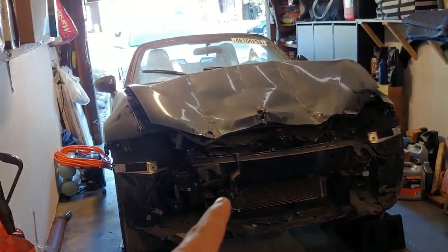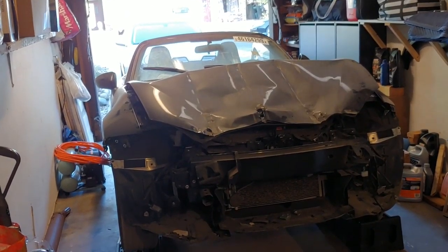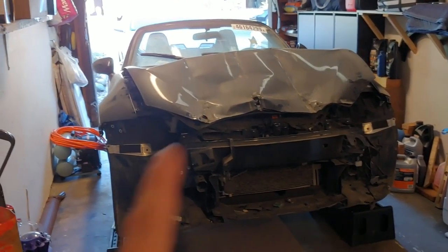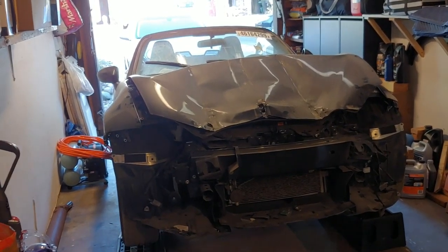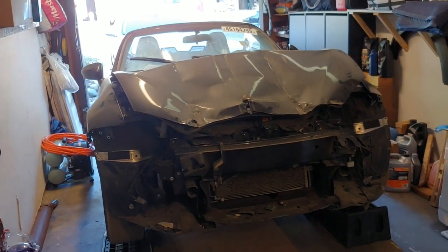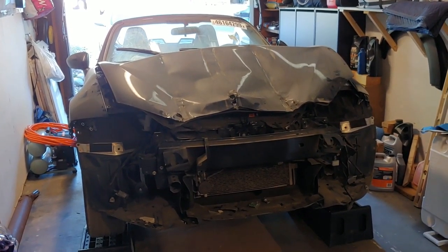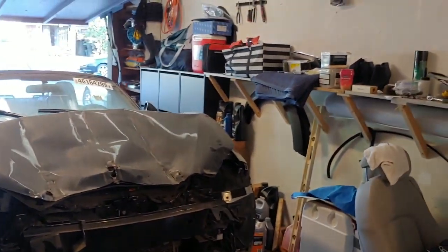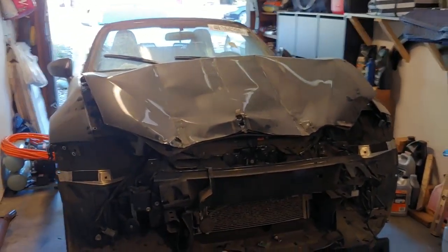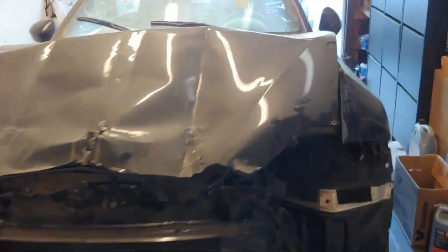I did not want to bore you guys with the front, so I took off some parts that are not necessary for this video. I took off the front bumper and two headlights, and left the hood on just to show you guys kind of what the damage looks like and what impact this accident had. Sorry for the mess in my garage, but it is what it is. Let me show you around so you guys can kind of see the car.